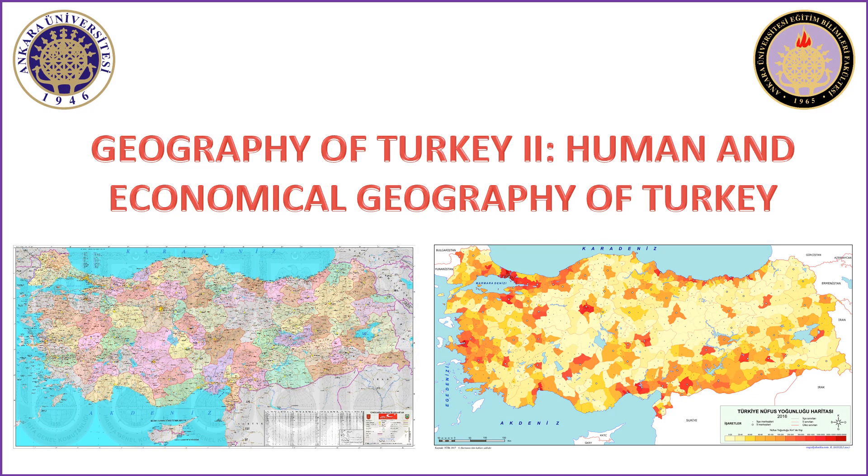Welcome to the Geography of Turkey 2, Human and Economic Geography of Turkey course. In this lesson, we will explore the key features of the agricultural economy in Turkey. Feel free to share your questions and opinions through the eCampus website or email.